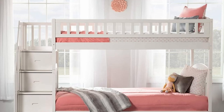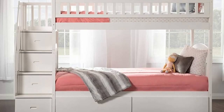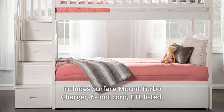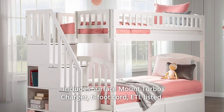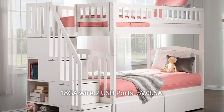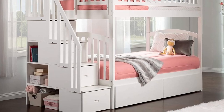Number 5: Weight capacity — 1,000 pounds. Number 6: Includes surface mount turbocharger, six-foot cord, ETL listed, 18GL wire, two USB ports, 5V/3.5A, and so much more.